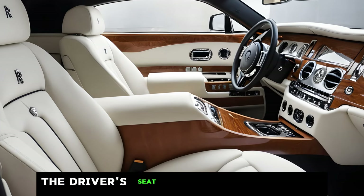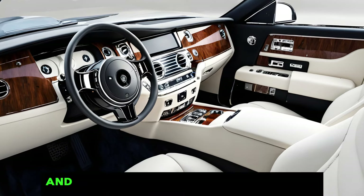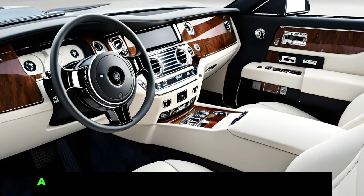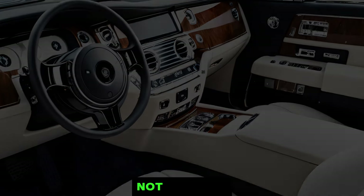The driver's seat has all the controls you need at your fingertips, and the instrument cluster is a beautiful combination of analog and digital displays. The infotainment system is discreetly integrated into the dashboard, and it offers all the latest features you'd expect, like a navigation system, a premium sound system, and smartphone connectivity. But of course, in a Rolls-Royce, the focus is on the driving experience, not the tech.